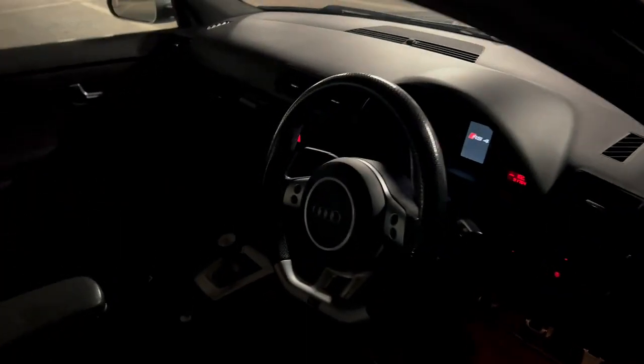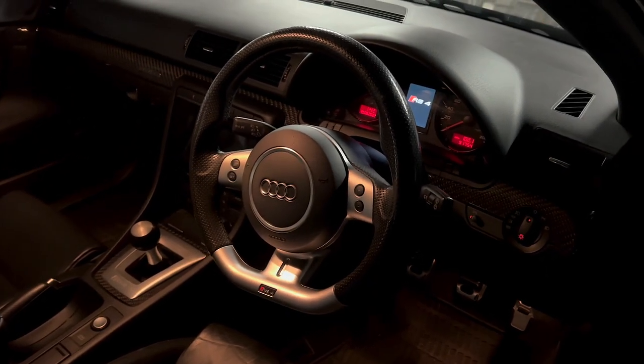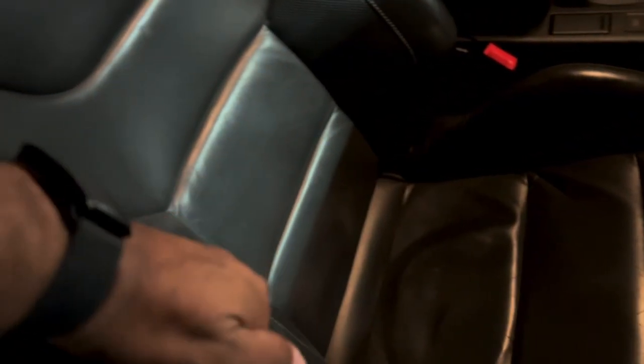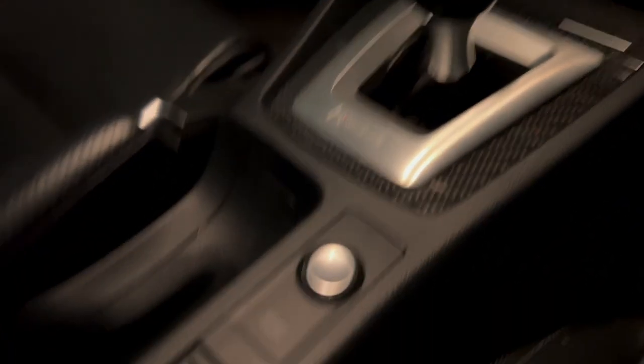Let's have a look at the interior quickly with the light on. We've got the flat-bottom steering wheel and these awesome wing-back Recaro bucket seats - condition is pretty good. These bolsters tighten up when you press the S button, similar to a feature the E60 M5 had. Six-speed manual gearbox, push-button start, Pioneer head unit, carbon fiber throughout the dash.